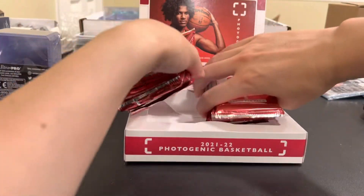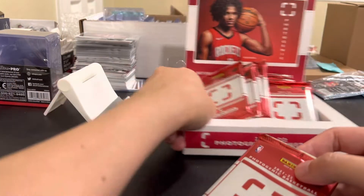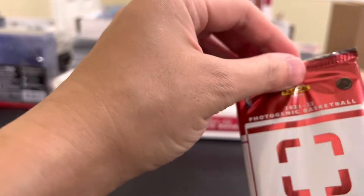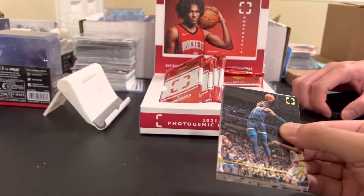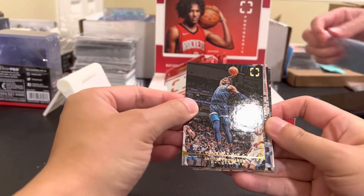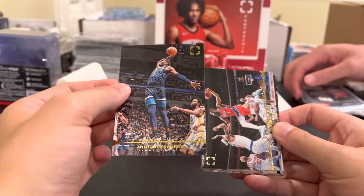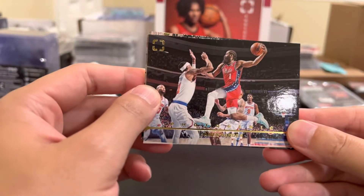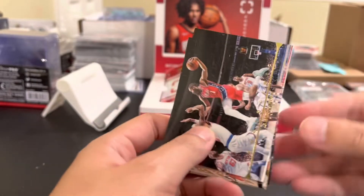Looking for some Jalen Green. Oh dude, Ant-Man! It's a sick card - Ant-Man card number one, nice little action shot. Yeah I think it's his base, just gonna put it to the side. James Harden - that's a cool card, another action shot. Sixers.